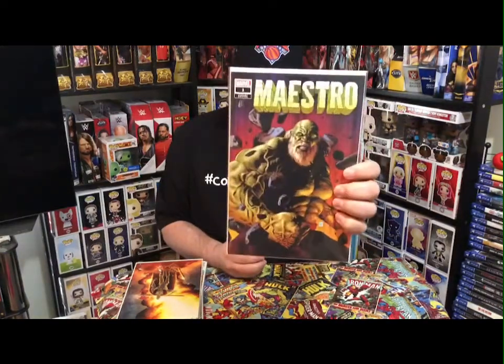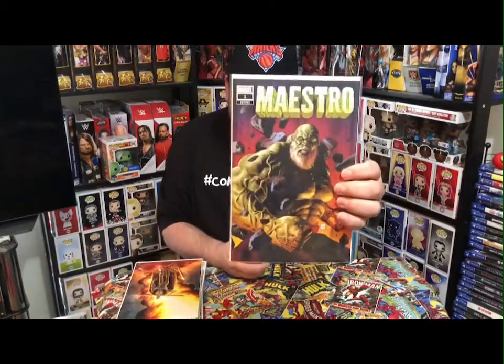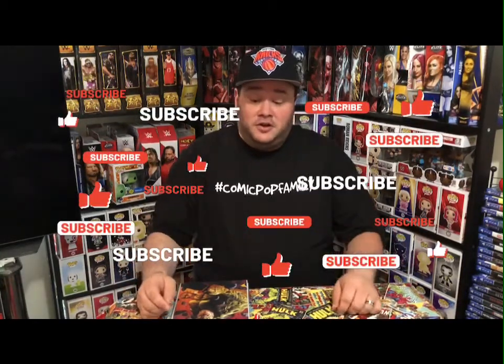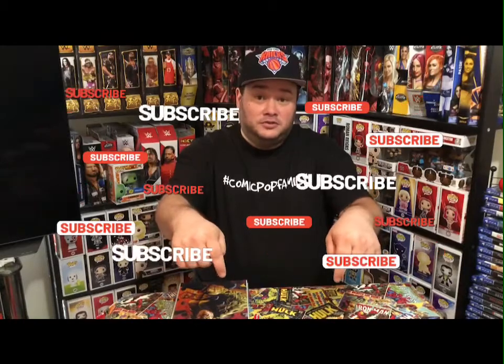Last but not least, Maestro number one variant cover, Comic Tom exclusive. This is really cool — it has him looking all jacked up, very scary looking. Don't want to mess with that guy. If you're interested in Comic Tom's mystery mail call, subscribe to his channel — the link with the information will be down below. Until next time, peace out.